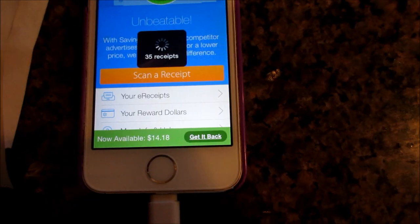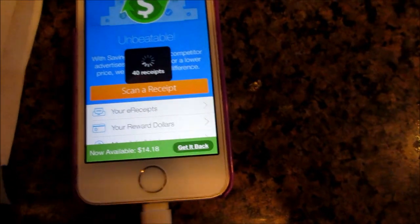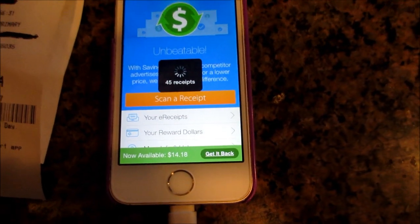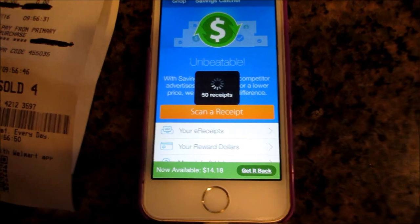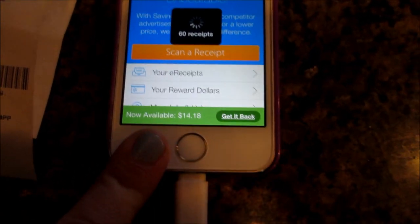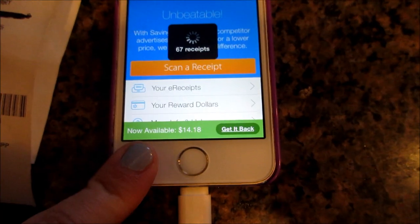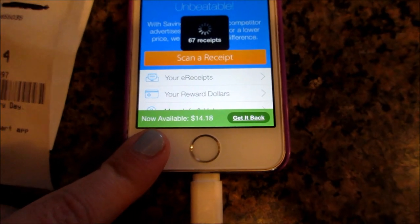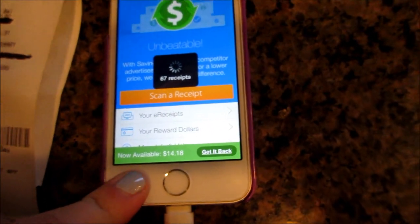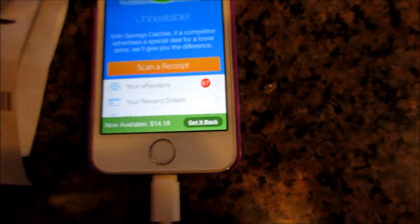Sometimes you'll go and scan your receipt and it actually doesn't give you any money back because they have the best prices. Sometimes you can get like a dollar, 20 cents, 15 cents — sometimes it might not be anything, but it does add up. My mother actually had $68 in her Savings Catcher and they sent her a Walmart gift card. And she bought a steam mop. I'm still scanning all my receipts.